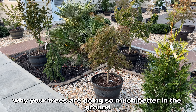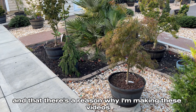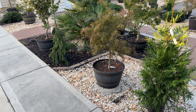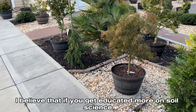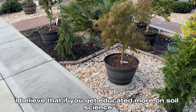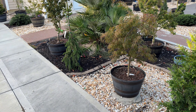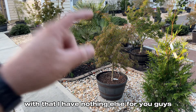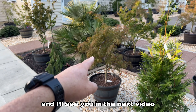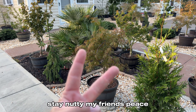That is it, guys. I hope that today you have a better understanding of why your trees are doing so much better in the ground than in pots. I believe that if you get more educated on soil science, you will become a much better gardener. Thank you guys for watching and I'll see you in the next video. Stay naughty, my friends — peace!